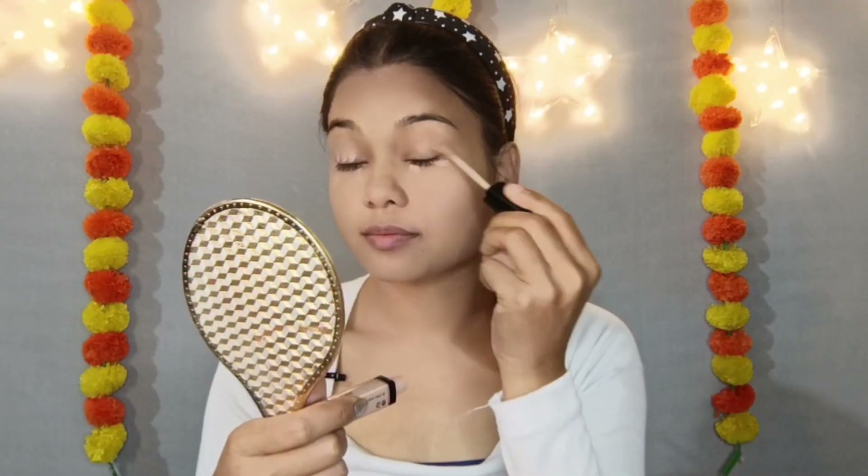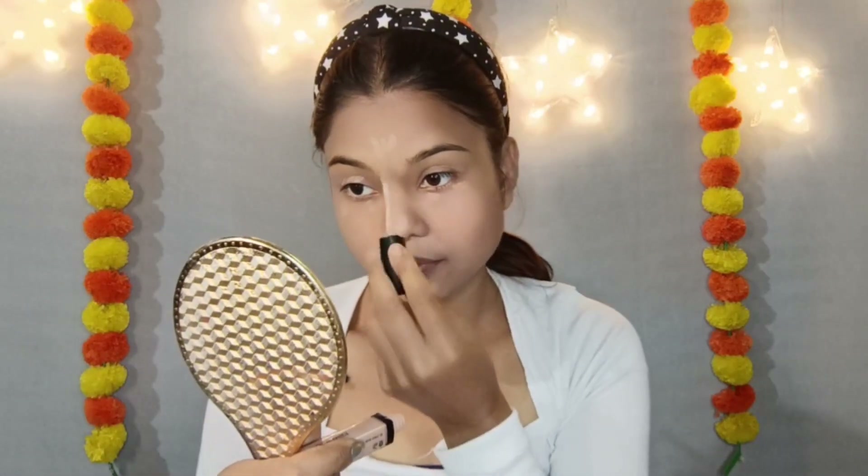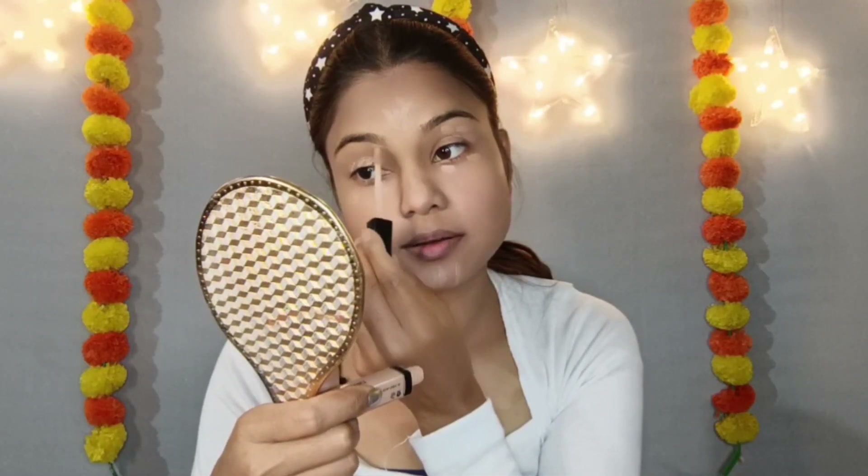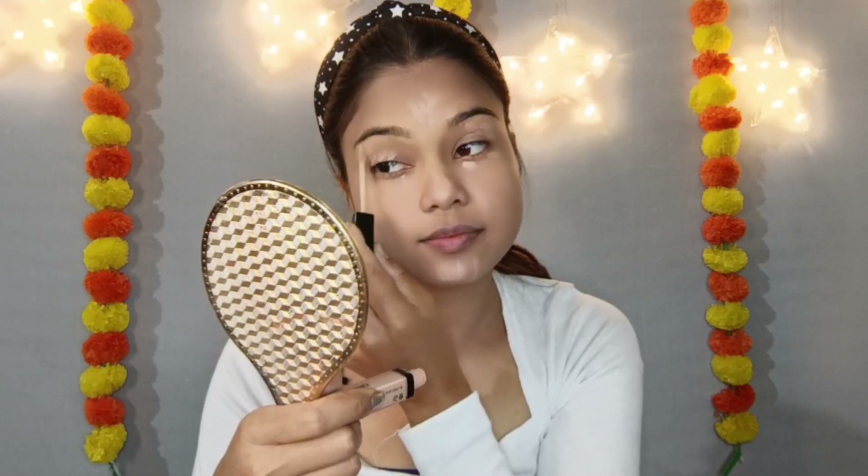This is the Wet n Wild Photo Focus concealer. It's very flawless and you can use it for eye makeup as well. You can also apply highlighter along the sides and under the brows.